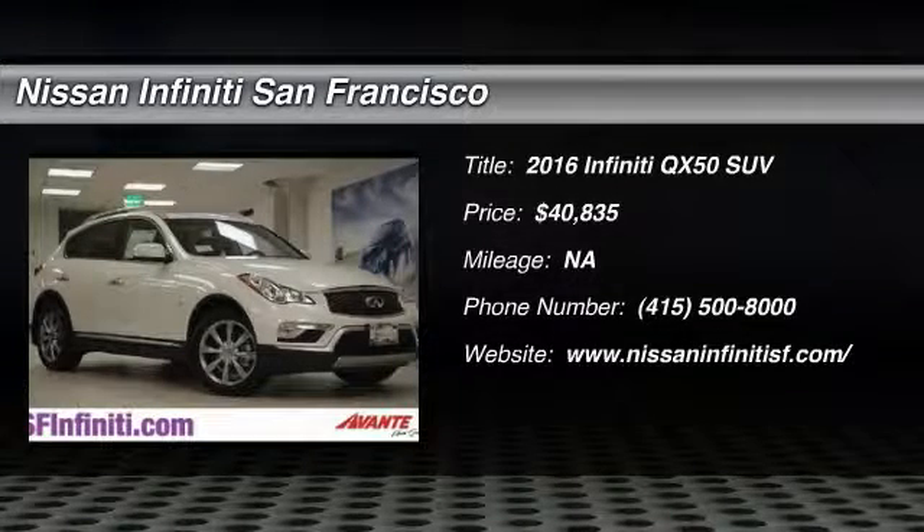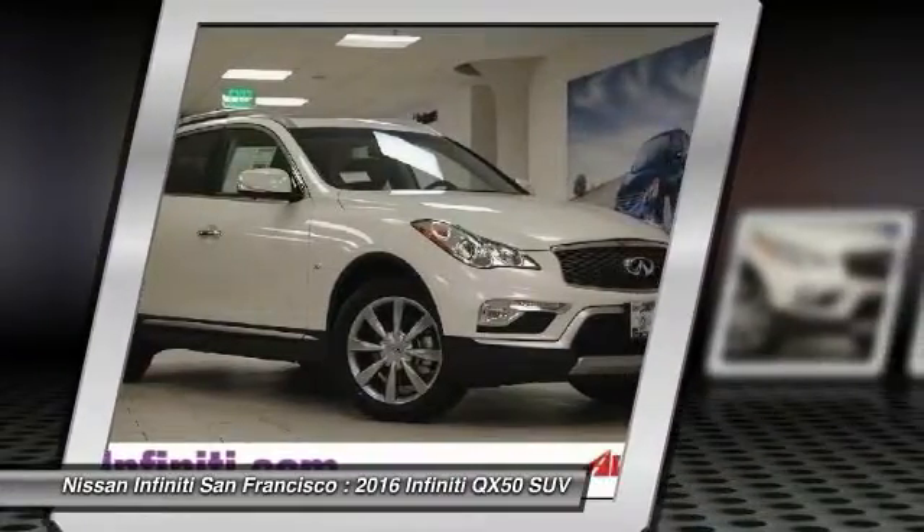2016 Infiniti QX50. The Infiniti QX50 is the perfect blend of luxury and power.